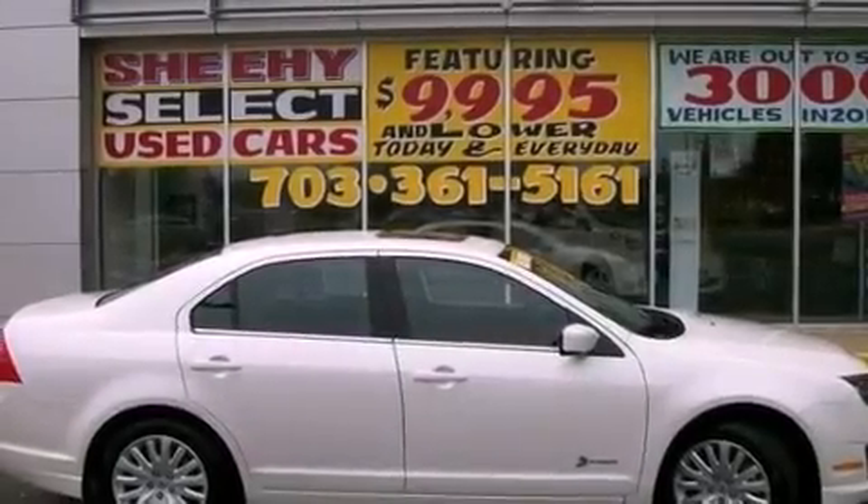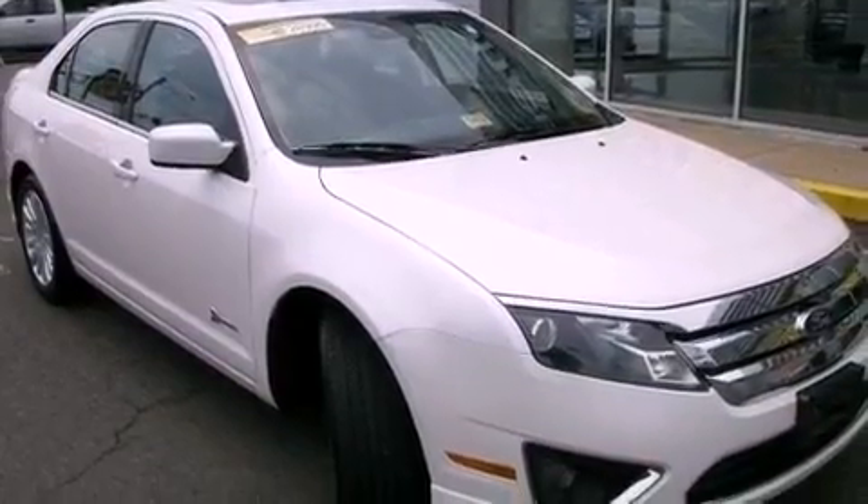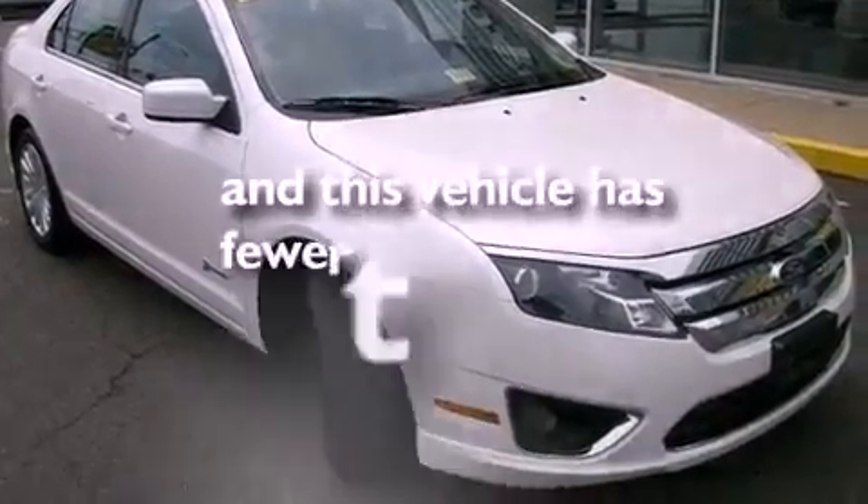Additional features include an engine immobilizer theft deterrent system, an anti-lock braking system, a rear parking aid, and this vehicle has less than 22,000 miles.